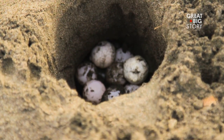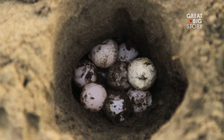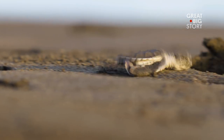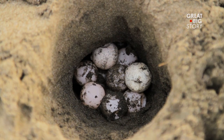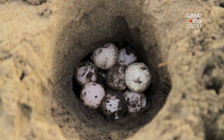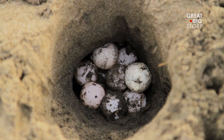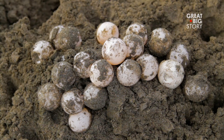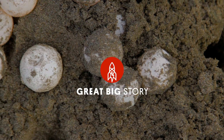These are sea turtle eggs and there are two ways this situation can play out. These aren't your ordinary sea turtle eggs. These eggs could one day take down an entire poaching network.